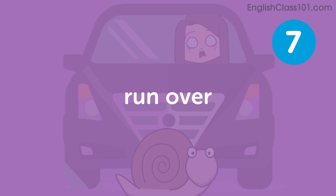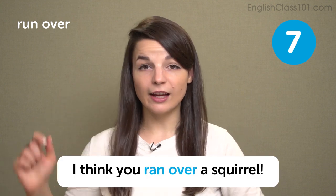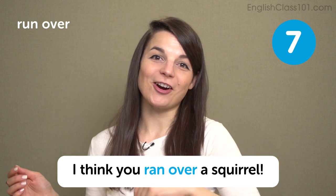The next expression is run over. We use this when driving a car and an animal or person comes out in front but you continue going. To run in this case is not a human running, but a car running over something else. You can say don't run over any animals or be careful not to run over your brother. In this example sentence: I think you ran over a squirrel.